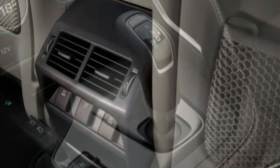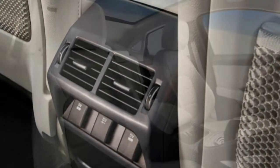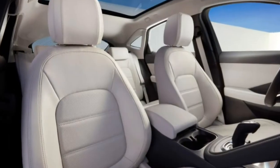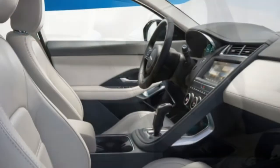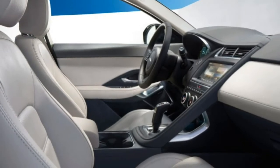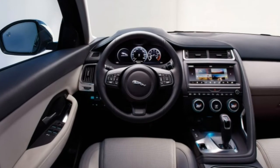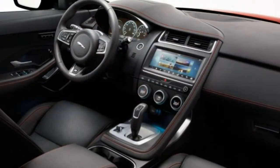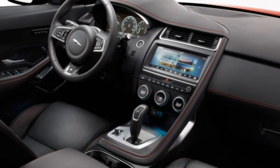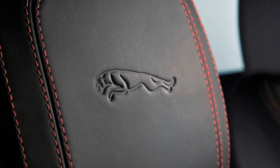The P250 Standard comes with 17-inch wheels, LED headlights, selectable drive modes, heated mirrors, automatic wipers, front and rear parking sensors, push-button start, dual-zone automatic climate control, 60/40 split-folding rear seats, a 10-inch touchscreen, a rear-view camera, and a 6-speaker audio system. Lane keeping assist and forward collision warning and mitigation with low-speed automatic braking are also included.